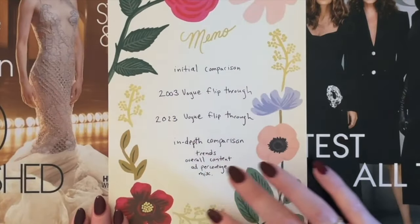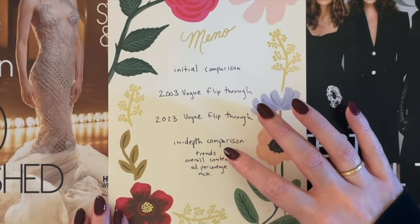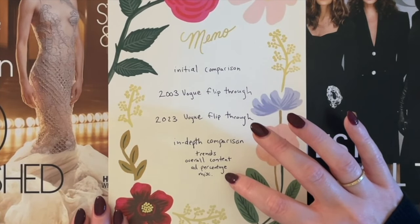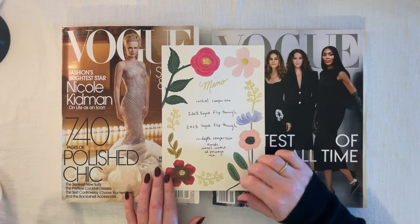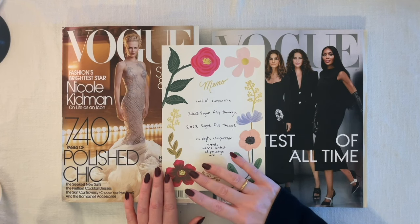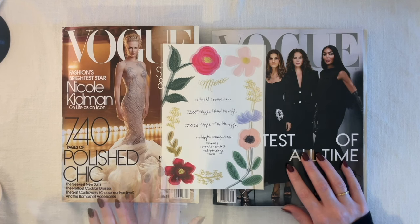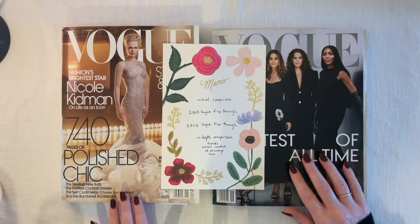Then we're going to be doing an in-depth comparison of the trends, the overall content, the percentage of ads in each magazine, and some miscellaneous thoughts. I made notes as we went and flipped through the 2003 magazine, and I'll do the same as we recognize trends in the 2023 magazine. If you haven't seen part one yet, I'll put a link in the description. Otherwise, let's get into the 2023 Vogue.